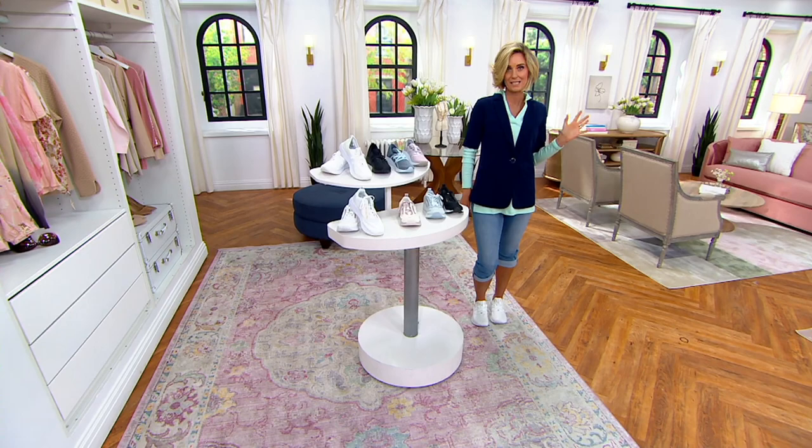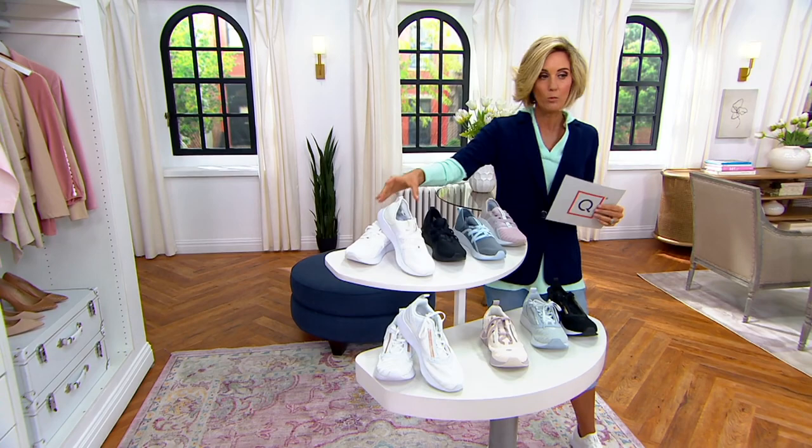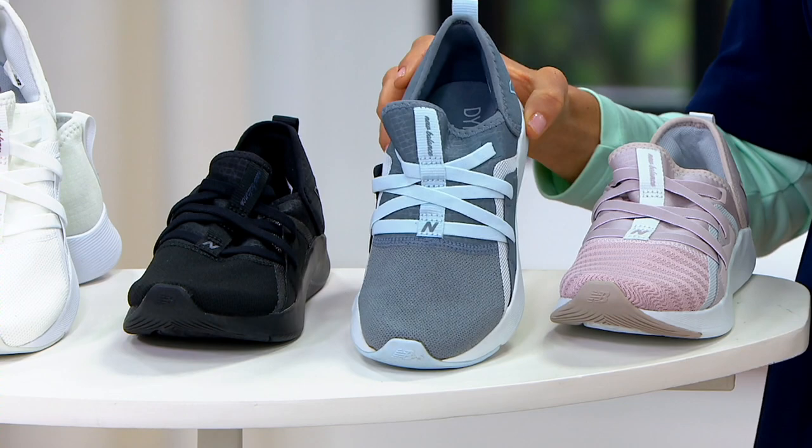I'm going to take you through the colors again and really encourage you to get more than one pair, because you're supposed to be switching out your sneakers every three months anyway, so you could stock up right now. White — what I have on — is a great white sneaker. In the slip-on we only have 2,400 left, and that's our most popular option. Black slip-on: 1,300 left. Ocean gray: 700 left. Logwood: 500 then sold out.